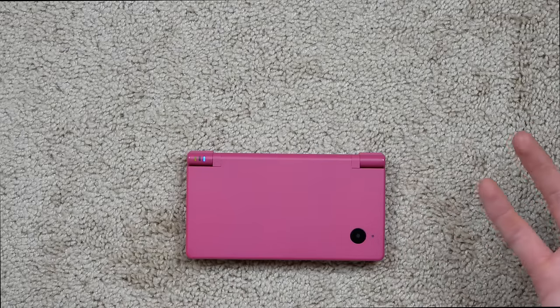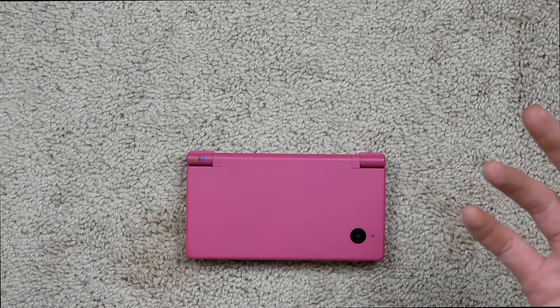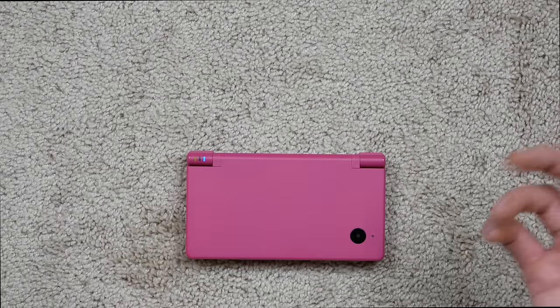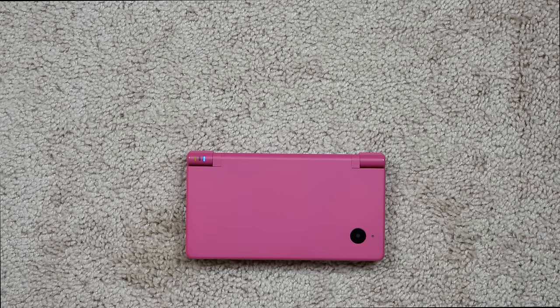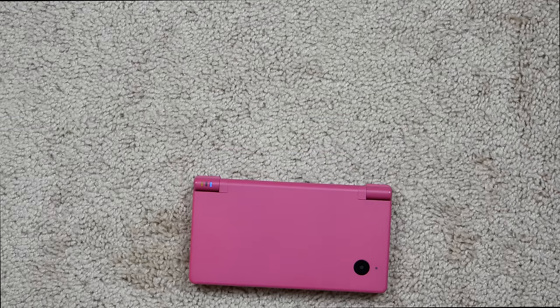Thanks for watching, guys. I got this DSi and these accessories from eBay. I didn't mention the price earlier, but I think I got it for around 95 bucks plus shipping and handling, so probably around 105 to 110 all said and done. I'm pretty satisfied with the condition of it and everything that came with it. Thanks for watching and have a great day.